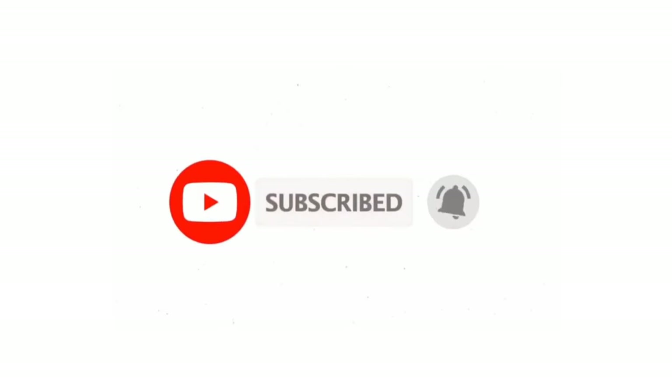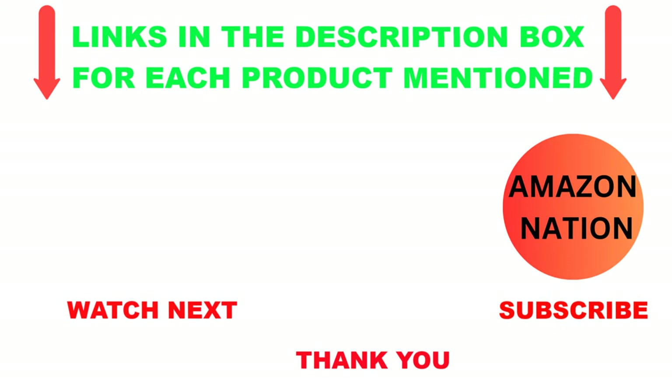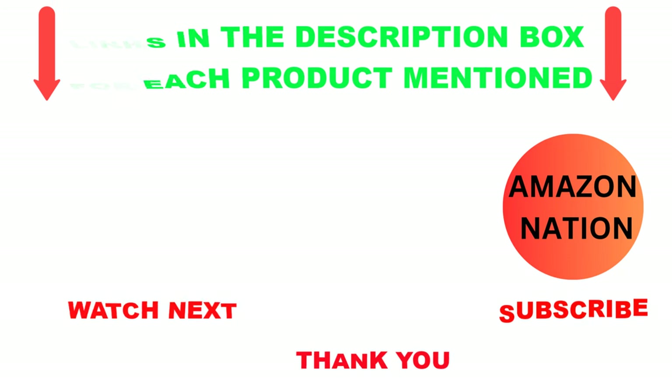That's all from my end. I make helpful videos daily, so do subscribe to my channel. If you want more information or need to know product prices, check out my description. For any questions, please comment below. Stay updated with our cool products as it will make your life much easier. Thanks for watching. Have a great day.